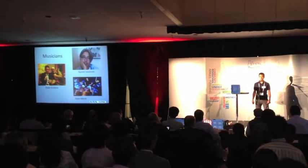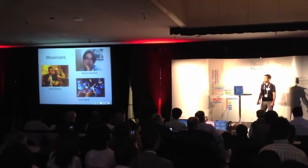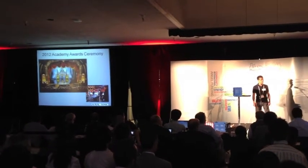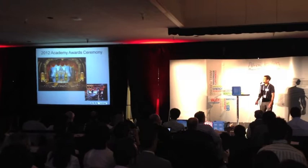In the US, it's used by musicians such as Peter Erskine, Dave Weckl, and Yuichi Sakamoto. Anybody heard of the Oscars? It was actually used in the orchestra pit at this year's Academy Awards.